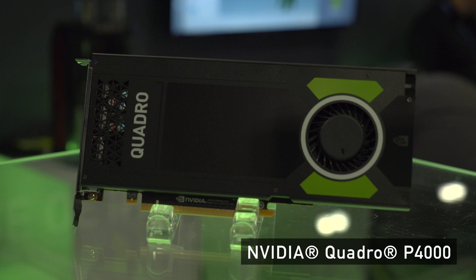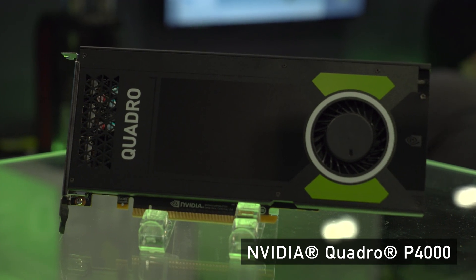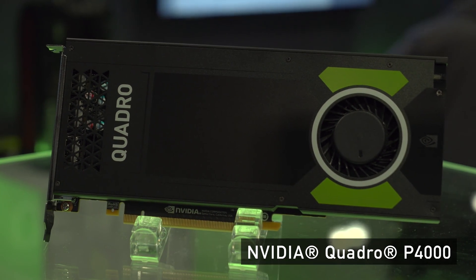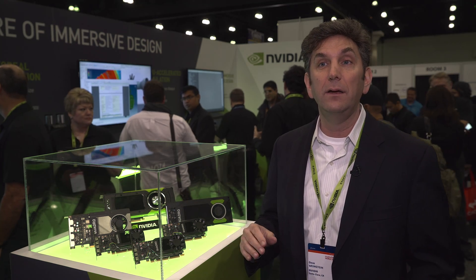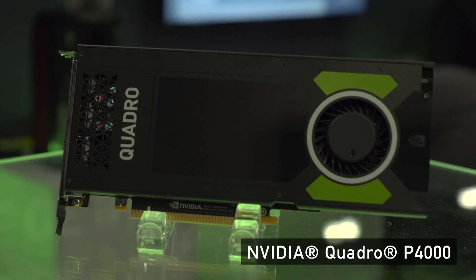This first one is our Quadro P4000. This one is being used to demo a number of different SOLIDWORKS interactive VR applications. It's a tall order to drive VR — you've got to hit that 90 frames per second frame rate, so we use this one to drive those.